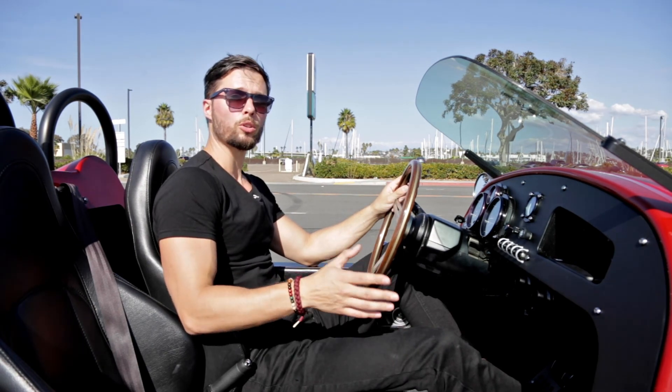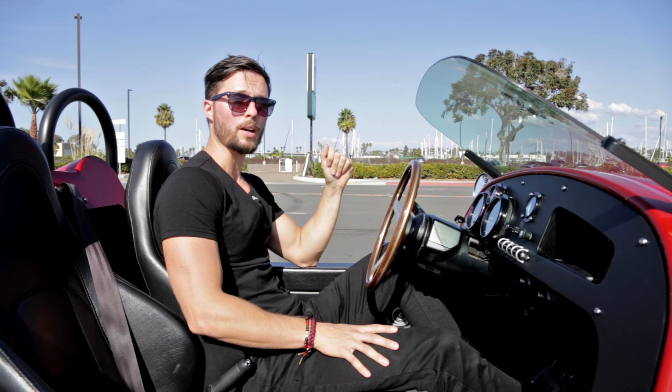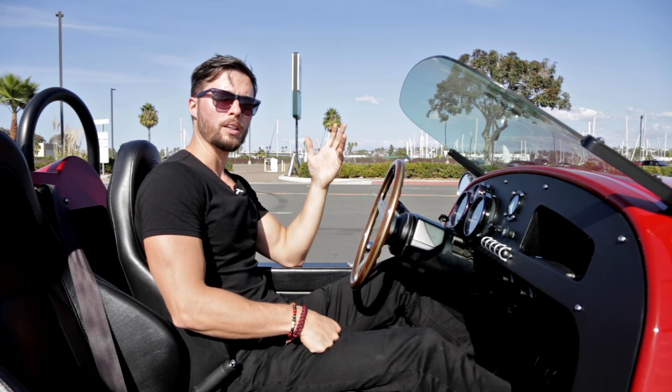It's powered by a 1.4-liter four-cylinder turbocharged engine giving it 180 horsepower and 185 pound-feet of torque. With a combined light weight of less than 1,500 pounds, it gives a 0-to-60 time of 4.5 seconds. So let's go ahead and turn her on.